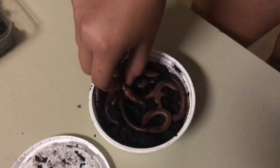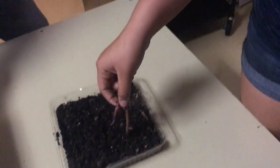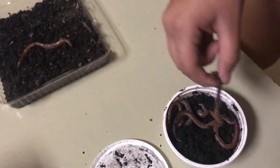Good morning Period Zero. Our lab is about living things and the reactions towards different environments. We will be testing earthworms and whether they prefer light or dark.